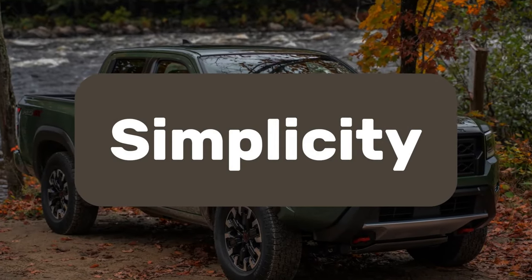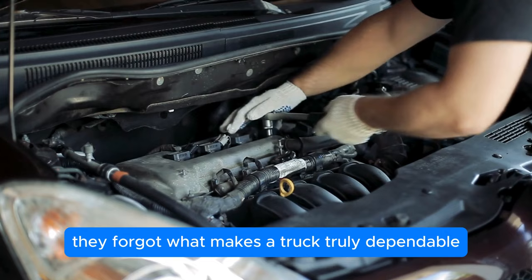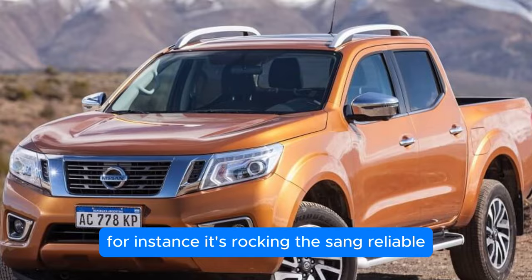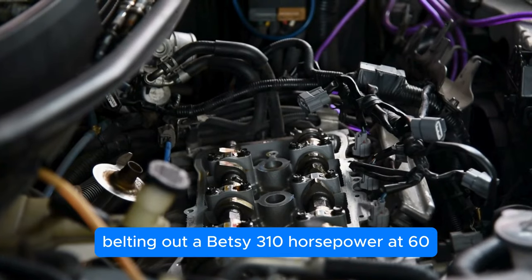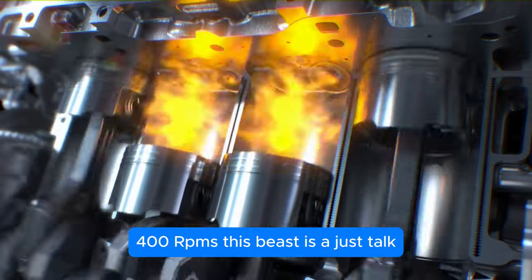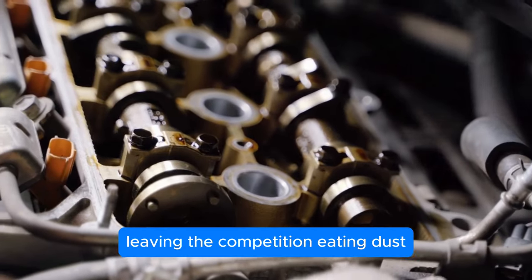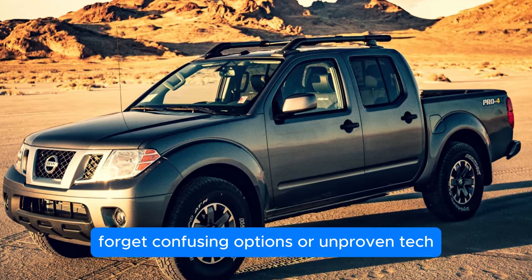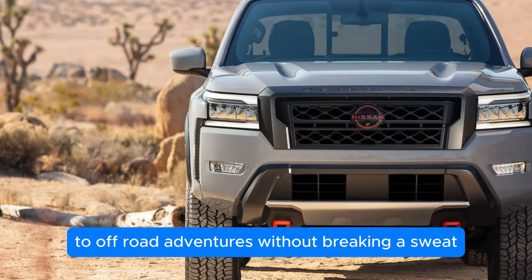Simplicity. Have you noticed how most new trucks these days are drowning in flashy features and downsized engines? It's like they forgot what makes a truck truly dependable, but not Nissan. Take the 2025 Frontier — it's rocking the same reliable 3.8-liter naturally aspirated V6, belting out 310 horsepower at 6,400 RPMs and a robust 281 pound-feet of torque at 4,400 RPMs. Simplicity reigns supreme. Forget confusing options or unproven tech — Nissan stuck with what works.